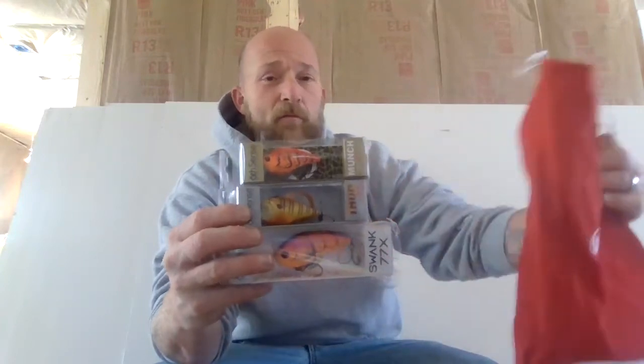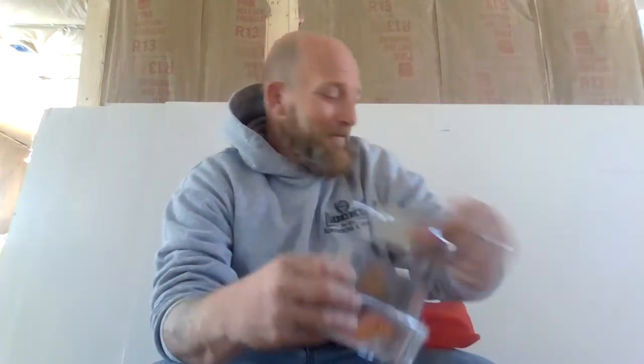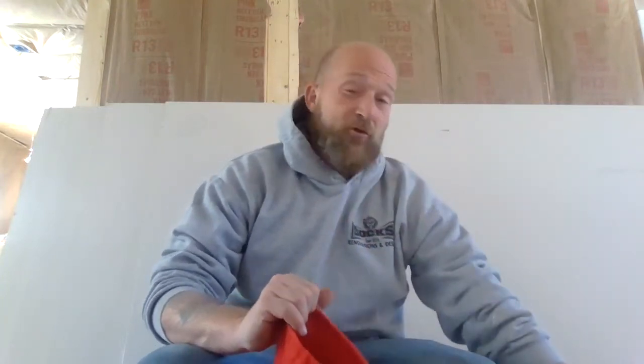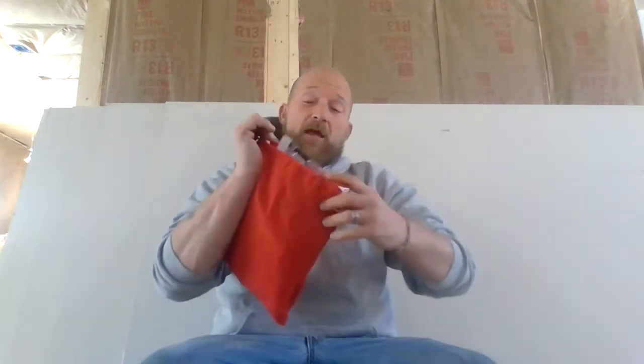Kind of matches the red bag for the month. Ladies and gentlemen, that is our January 2022 Six Cents premium subscription box, and I am definitely satisfied. I've been happy with Six Cents since the first time I started purchasing from them.